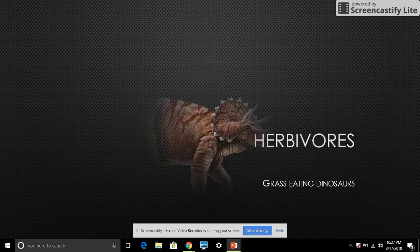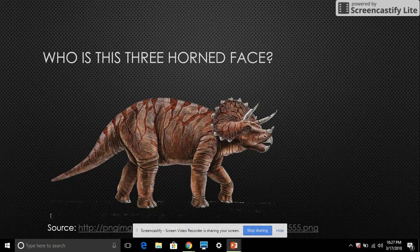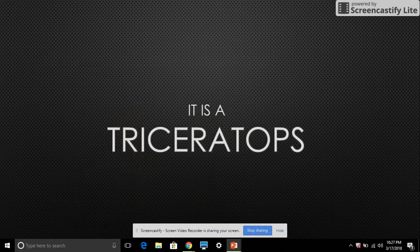Grass-eating dinosaurs. Triceratops — it eats grass. It is a Triceratops.